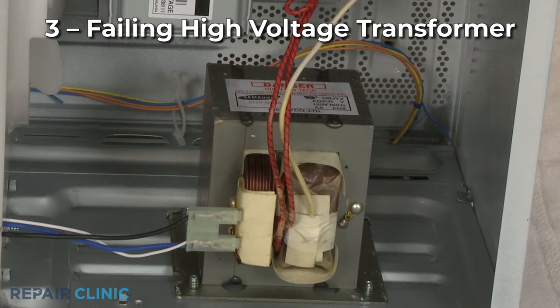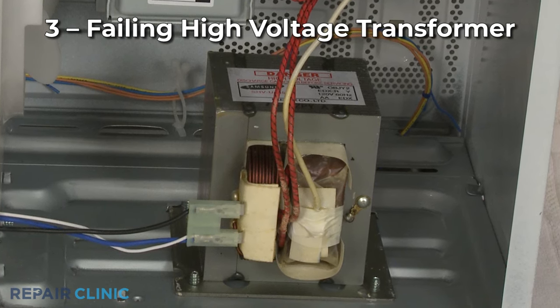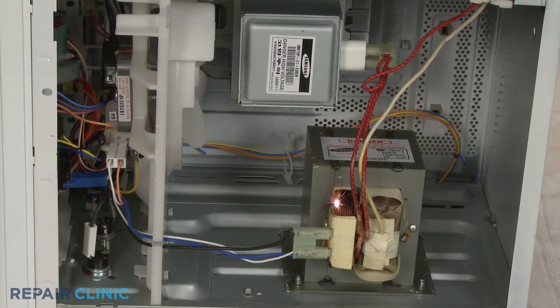The microwave shutting off after a few seconds could also be caused by a failing high-voltage transformer — the component that provides power to the magnetron, which emits the energy to cook the food. If a transformer is failing, it will often arc and produce a burning smell.